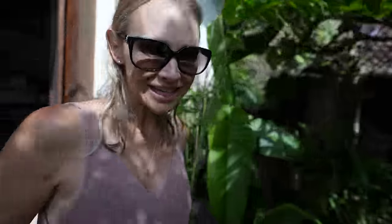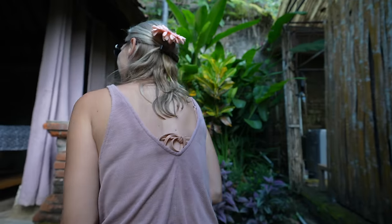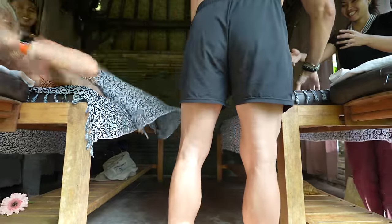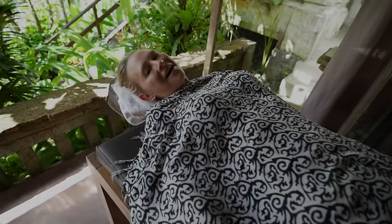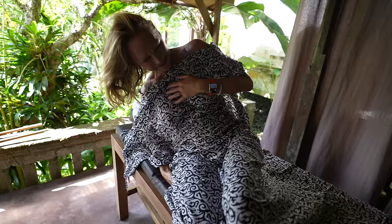The luxury continues — Phil and I are going to get couples massages and it's only going to cost about $13 per person for an hour. We don't normally get massages, but this seemed like a pretty special circumstance. That was so relaxing and refreshing — I feel like we should do massages more often if they're anything like this.